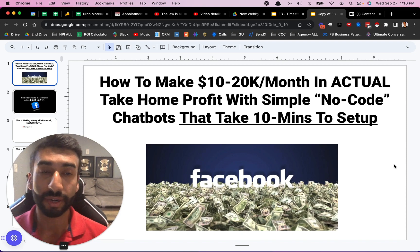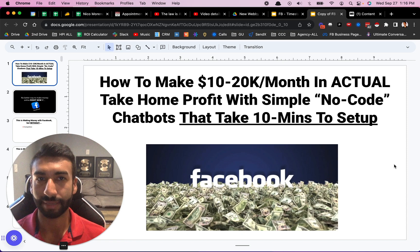So without any further ado, let's just dive right in. In this video, I'm going to be showing you exactly how you can make $10,000 to $20,000 per month or more. I've actually had a student make $52,000 cash in one month. I'll show you that he made $52,000 with simple no-code chatbots that take just 10 minutes to set up.